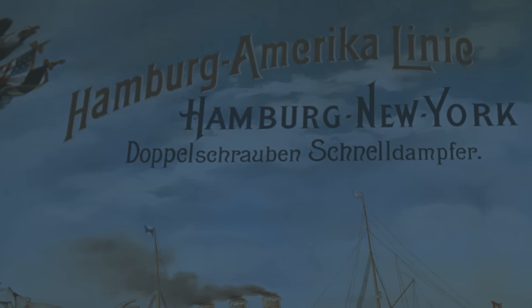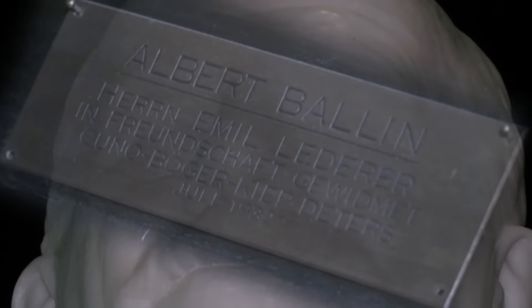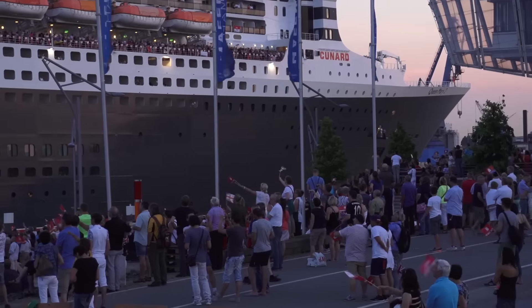Hamburg is also a cradle of cruise shipping, which was invented in 1891 by Albert Ballin. Last year, we could welcome about 400,000 passengers here with cruise ships.